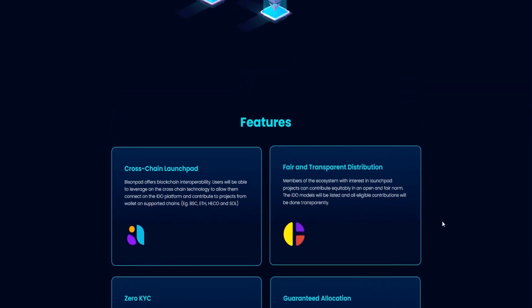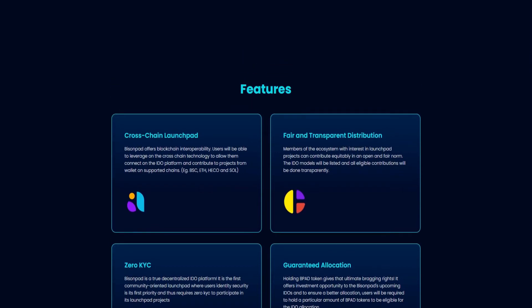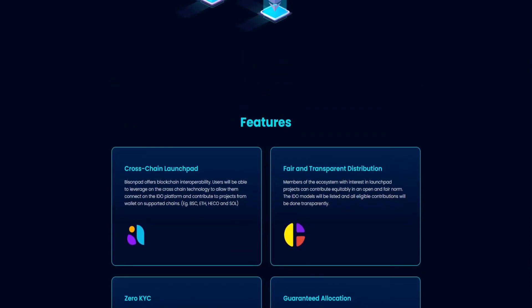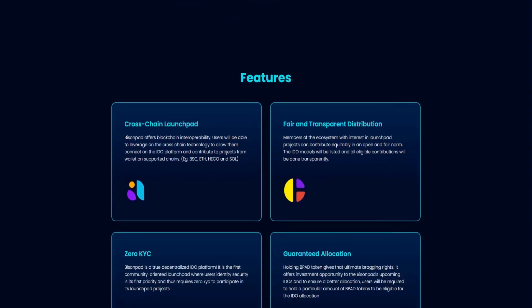The designation as a cross-chain launchpad also means that BisonPet will allow its users to take advantage of the cross-chain technology they offer to connect to the initial decentralized exchange platform. That way, you can buy into new cryptocurrency projects provided you have a wallet that is supported on the chain. BisonPet is one of the launchpads that looks for additional ways to make a more positive impact in the lives of the user.